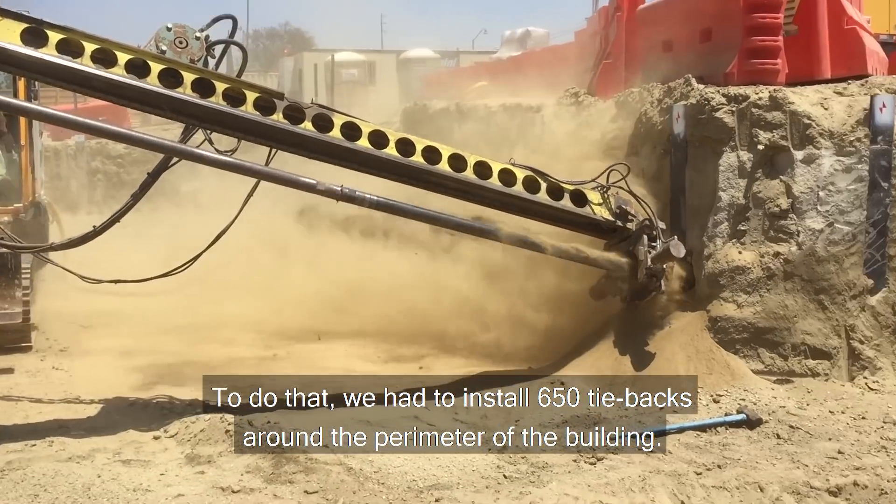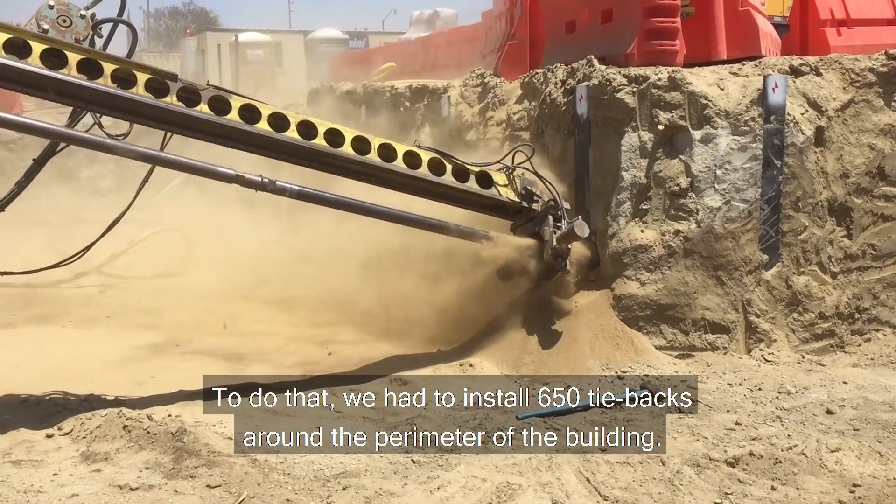To do that, we had to install 650 tiebacks around the perimeter of the building.